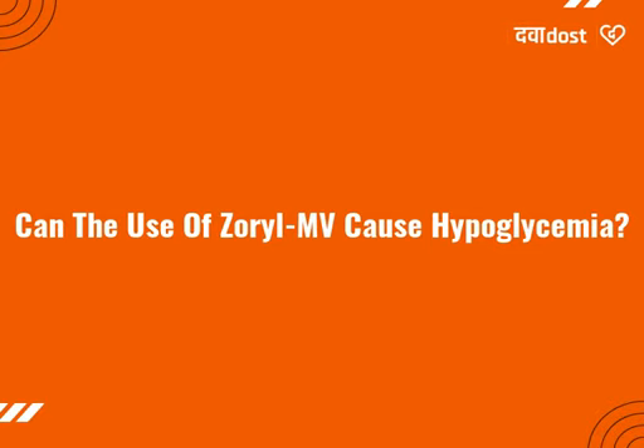Symptoms of hypoglycemia include nausea, headache, irritability, hunger, sweating, dizziness, fast heart rate, and feeling anxious or shaky.